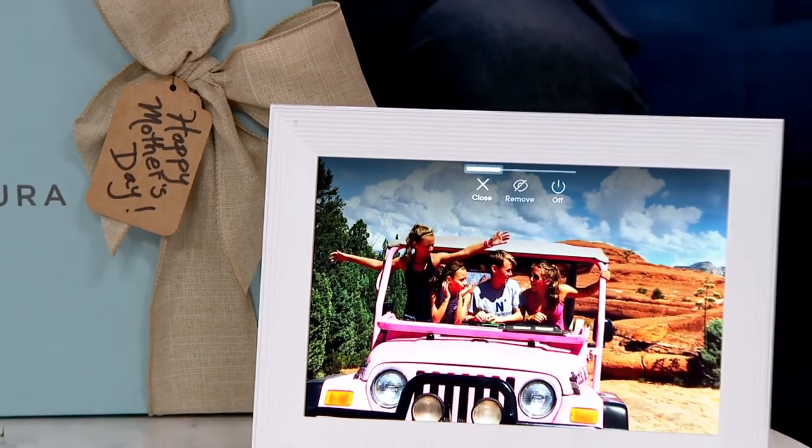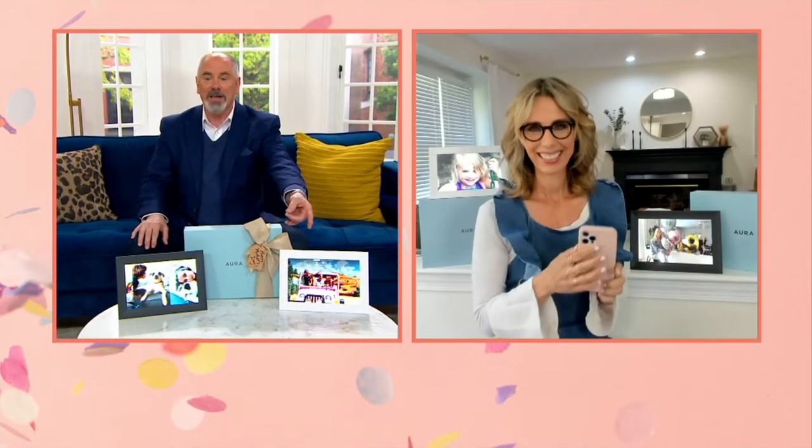I want to tell you about some of the other features but let's go to the experts. Sarah Cotalesi is broadcasting live via Skype from her home. This is so fun to talk to you about this. I noticed that Pat's got photos of Savannah, her grand dog, popping up already.